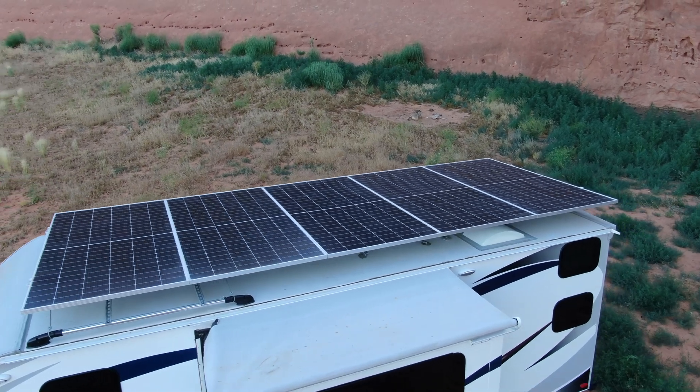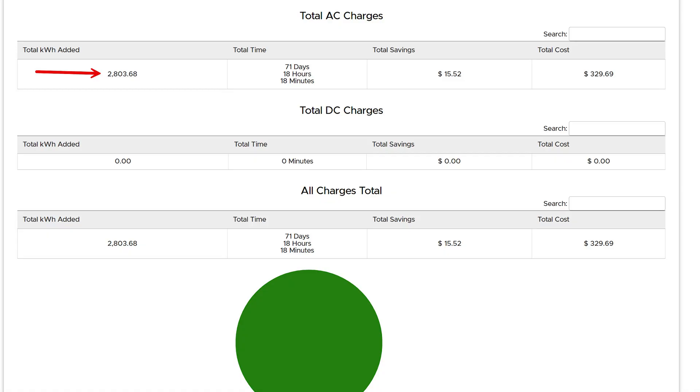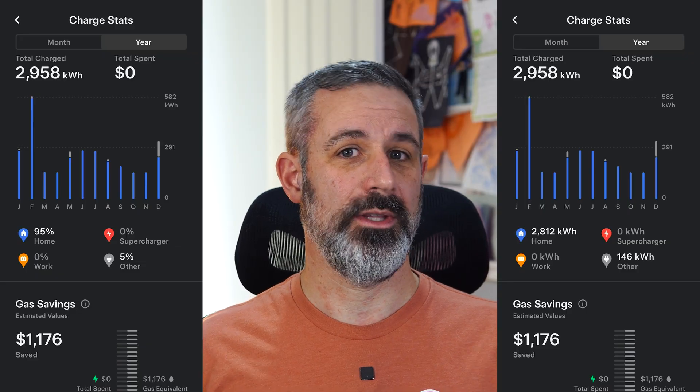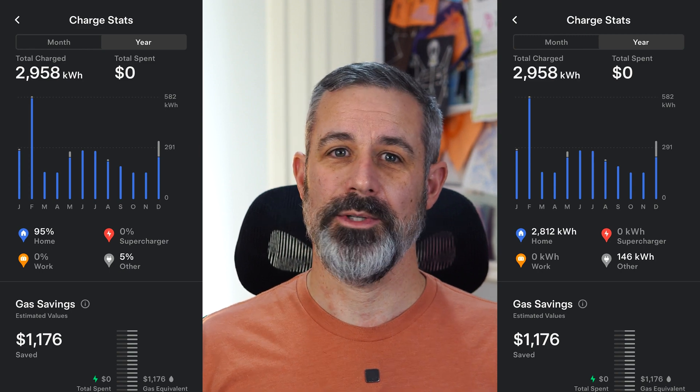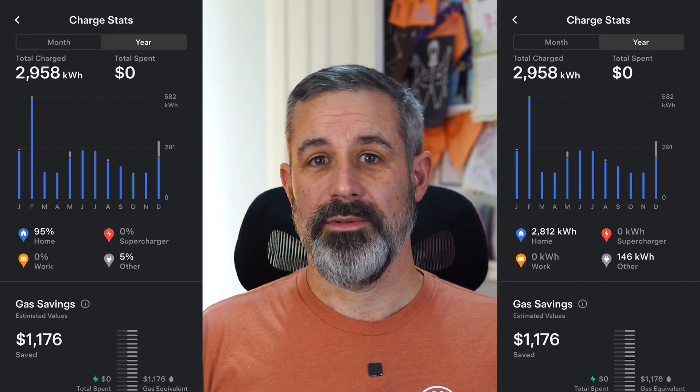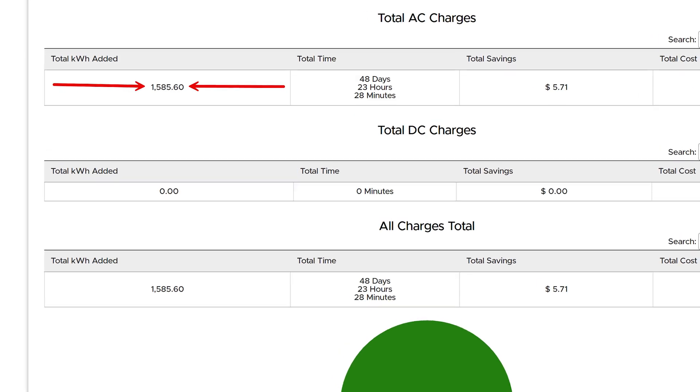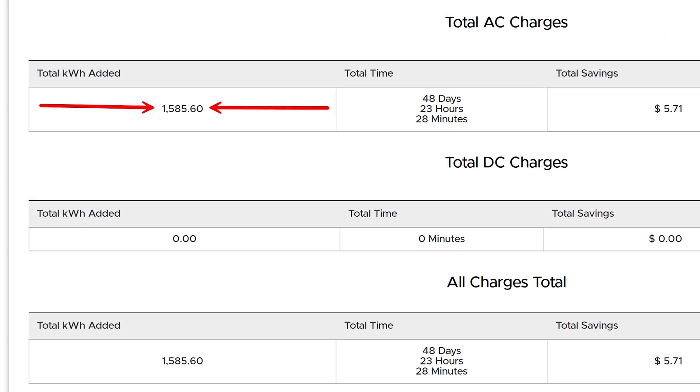You might be wondering how much electricity did the solar panels produce over the course of the year. According to Teslify, 2,804 kWh were charged into our Model S over the course of the entire year. It added up to nearly 72 days of charging, though generally the car was charging at slow rates to match the trailer's solar production. The Tesla app on my phone shows 2,958 kWh were charged into the car over the course of the year, which is 154 kWh higher, and I'm not sure why the discrepancy since Teslify is pulling from the Tesla API. For the purpose of my experiment, looking at March through October only, Teslify shows 1,586 kWh were charged into the Model S exclusively from the trailer.